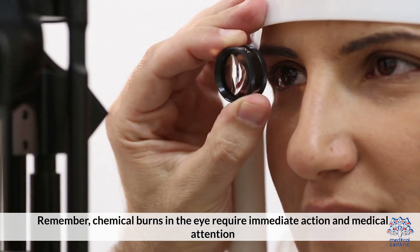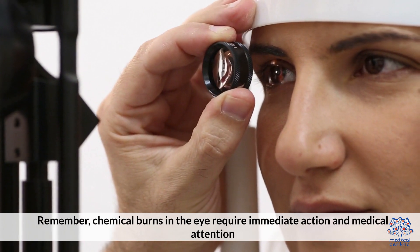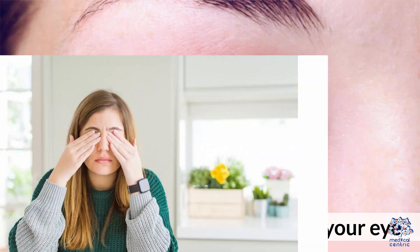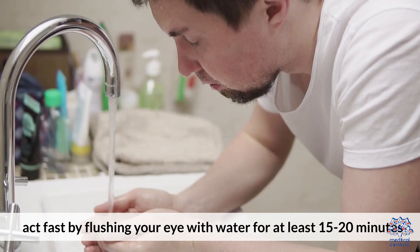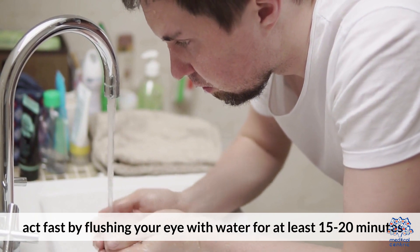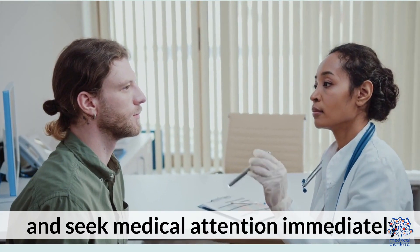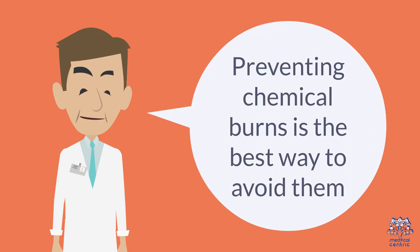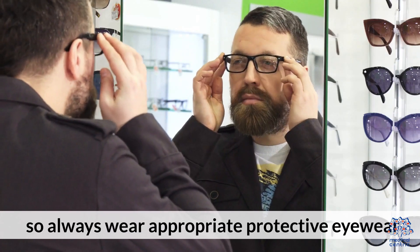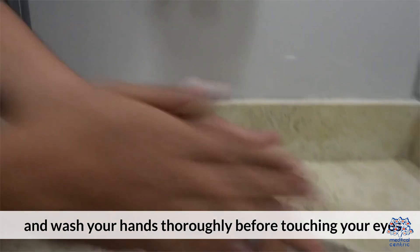Remember, chemical burns in the eye require immediate action and medical attention. If you ever get a chemical burn in your eye, act fast by flushing your eye with water for at least 15 to 20 minutes and seek medical attention immediately. Preventing chemical burns is the best approach, so always wear appropriate protective eyewear and wash your hands thoroughly before touching your eyes.